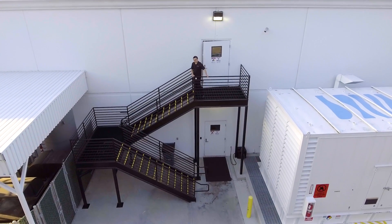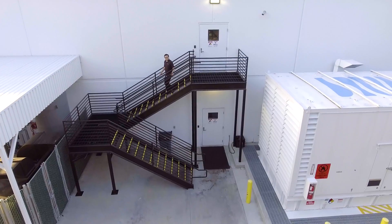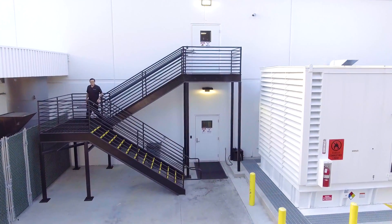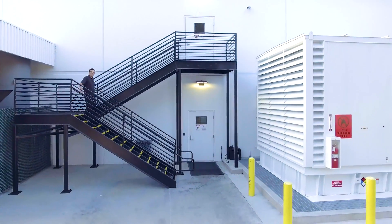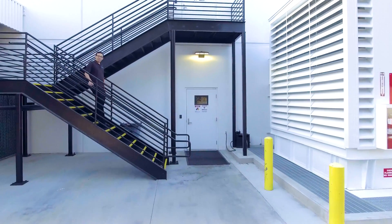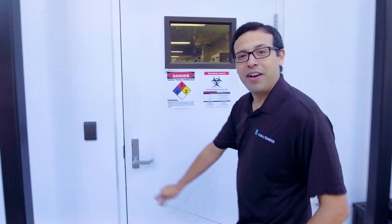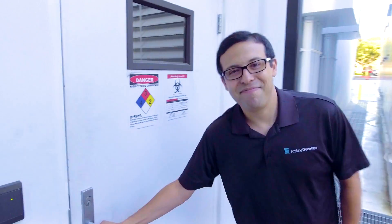Good morning, and welcome to Ambry Genetics. My name is Manny Jaquez, and I'm the general lab manager of our clinical operations. Today, we'll be taking you through a quick tour of our super lab. We opened the super lab in January of 2016. We built and designed this entire facility from the ground up — it's an accomplishment we're really proud of and excited to show off to you today.